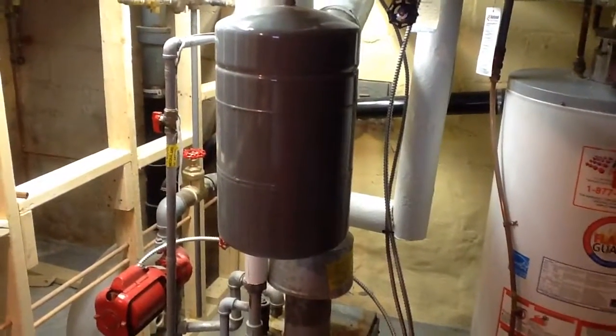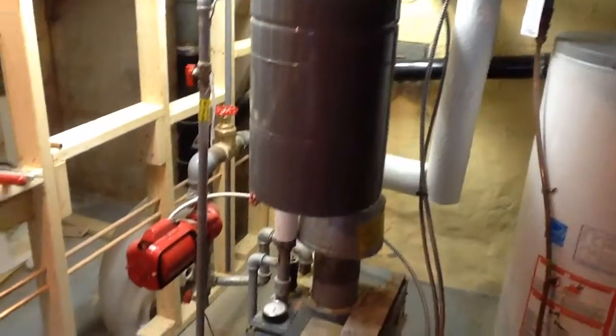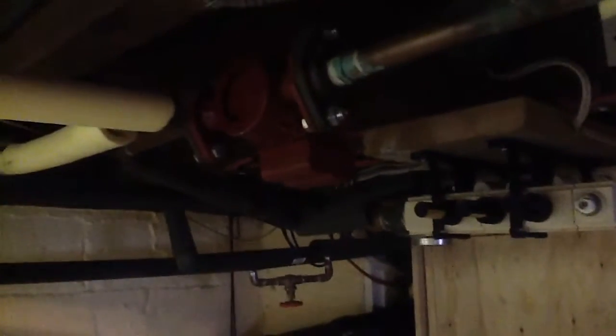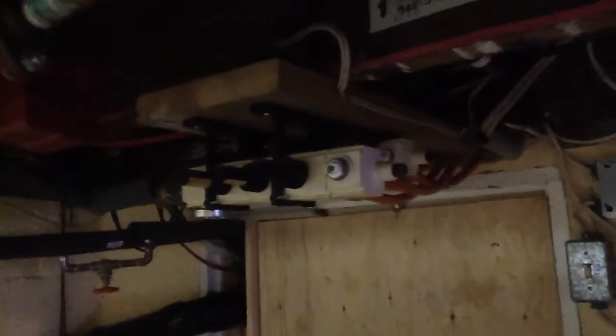That's the expansion tank, which is new. There's all kinds of setup — that's a pump. There's another pump around here somewhere. And there's another gizmo setup here where it takes care of the radiant heat underneath the floor.